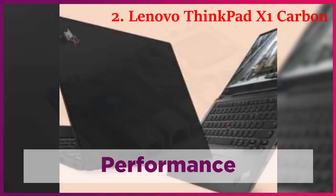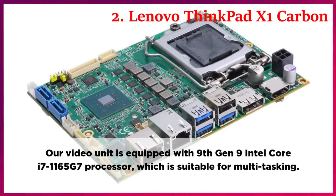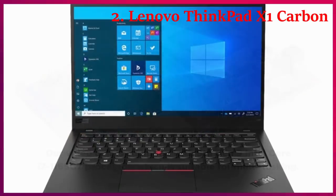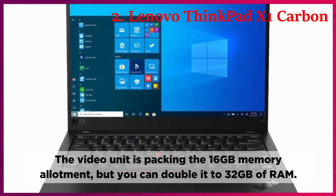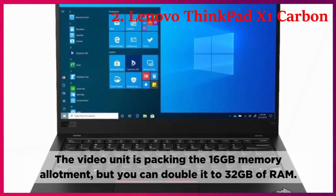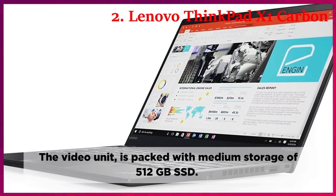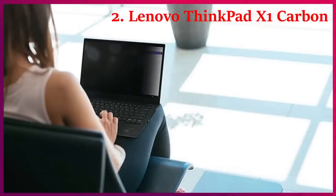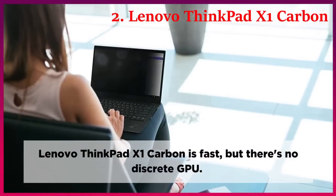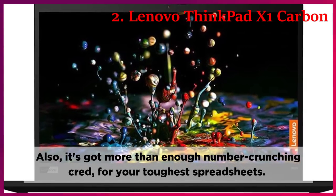Performance. Our review unit is equipped with the Intel Core i7-1165G7 processor, which is suitable for multitasking. The unit is packing 16GB of memory, but you can double it to 32GB of RAM. It comes with 512GB SSD storage. The Lenovo ThinkPad X1 Carbon is fast, but there's no discrete GPU. It's got more than enough number-crunching capability for your toughest spreadsheets.